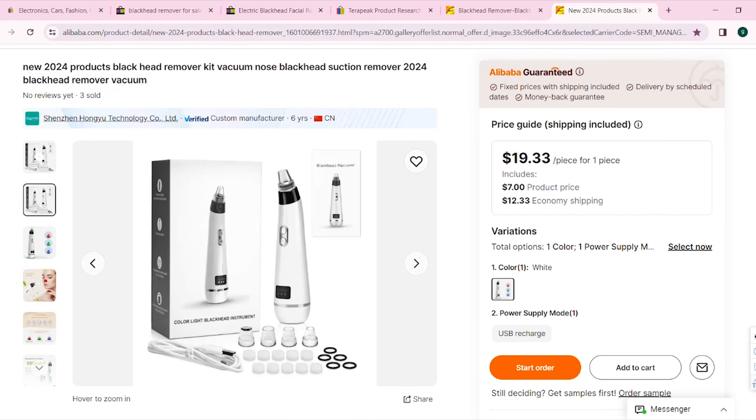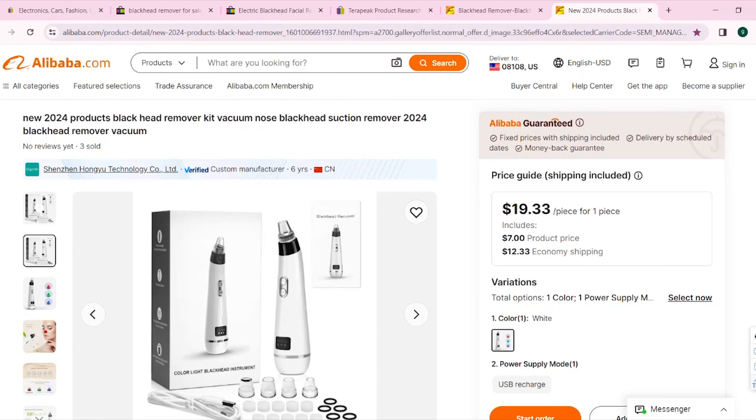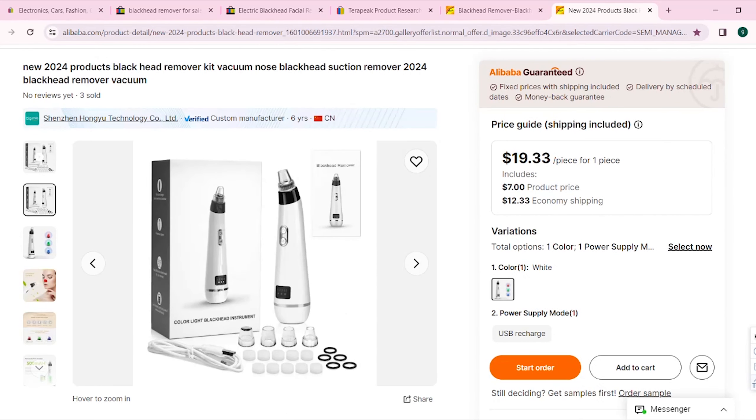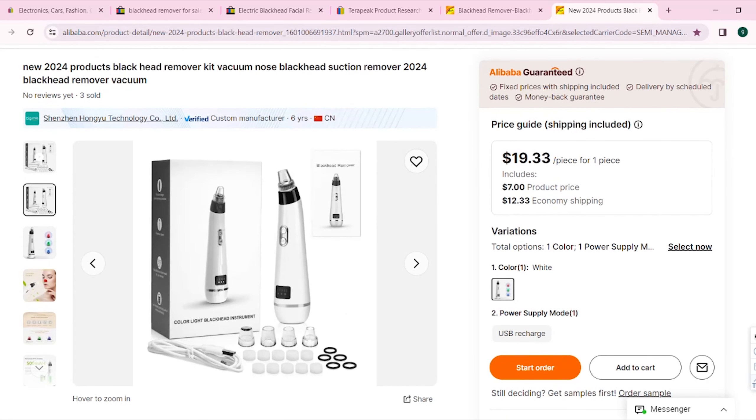I just showed you how to find a product that's selling well on eBay. You can use this method to find products that you want — you don't have to sell this exact same product, you can use the exact same process to find your own products. I hope you enjoyed the video. Please don't forget to subscribe and hit the notification bell so you don't miss my future videos, and don't forget to leave a quick like and a comment below. Stay safe and goodbye.